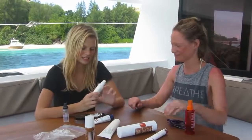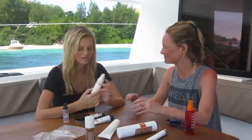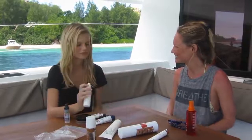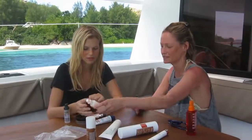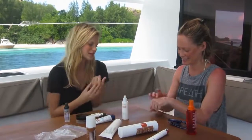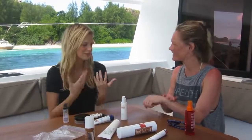My favorite thing is the La Mer moisturizer. It's really good and it's expensive but it's really worth it and it makes my skin look so fresh. And how long have you been using this for? I've been using it for at least a year now. It's so soft, it smells good, it just makes you feel fresh.